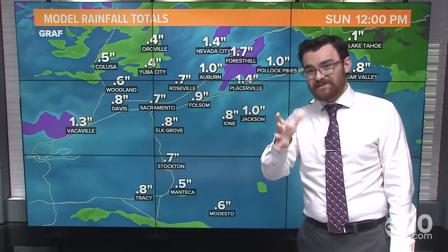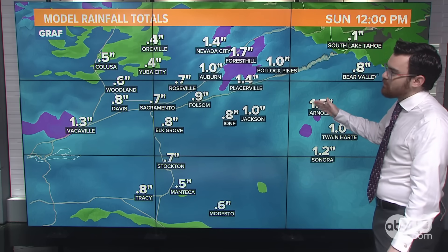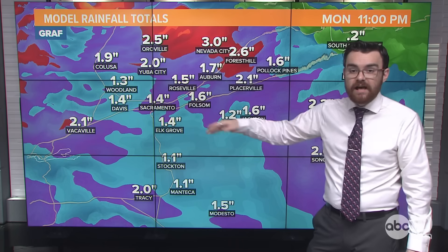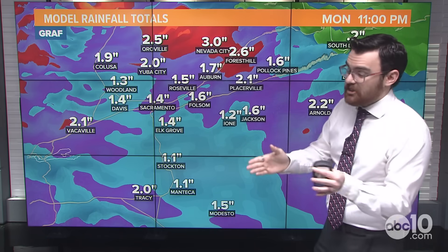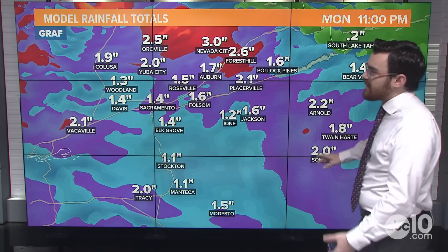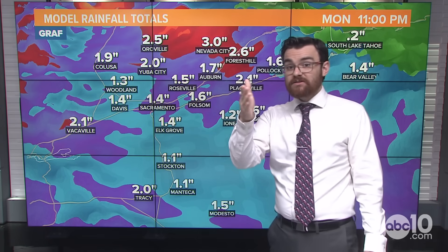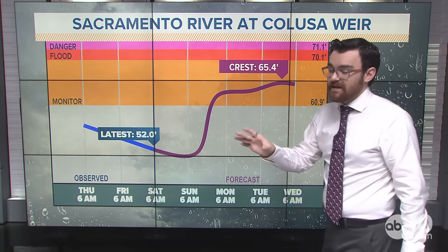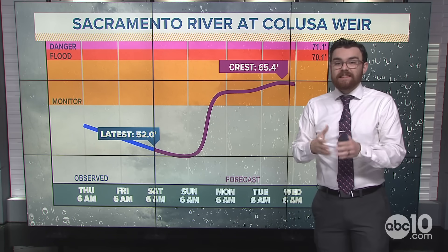Model rainfall totals through the first storm — so through about noon Sunday — show just about half an inch, maybe a little more, across most of the valley. Some foothills picking up one to two inches through the first storm. The second storm adds about another inch of rain in the valley, bringing the storm total between about one and a half to two inches. The heaviest rain is Sunday into Monday. Look at some of the foothill totals though — over two inches, over three inches up in Nevada City. That's why there's a level 2 slight risk for excessive rainfall in parts of the foothills, certainly on Sunday. Not expecting major rivers to overspill banks — it's not that much rain. But rivers will be running higher and you're going to notice it.